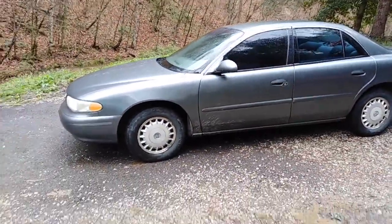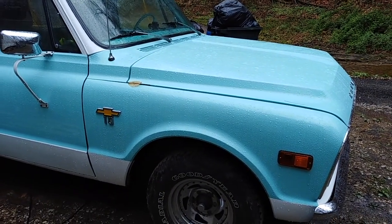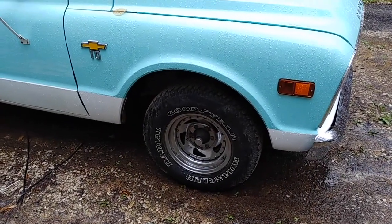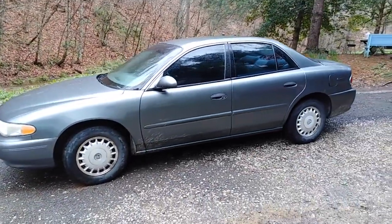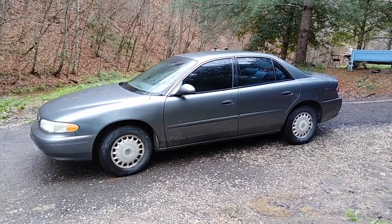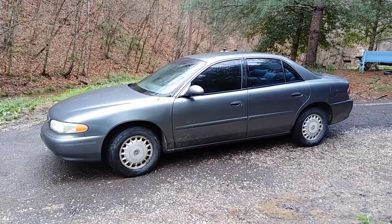ABS brakes have their advantages and disadvantages. A vehicle like this right here, a '68 Chevy, has no ABS brakes — not even any disc brakes, it's all drums — and I can stop this truck just fine, because I know how to get it to stop. That's one thing about modern vehicles. If you learn to drive with ABS brakes, you've really kind of missed out on a little bit of the learning experience of doing an emergency stop with a vehicle without ABS.